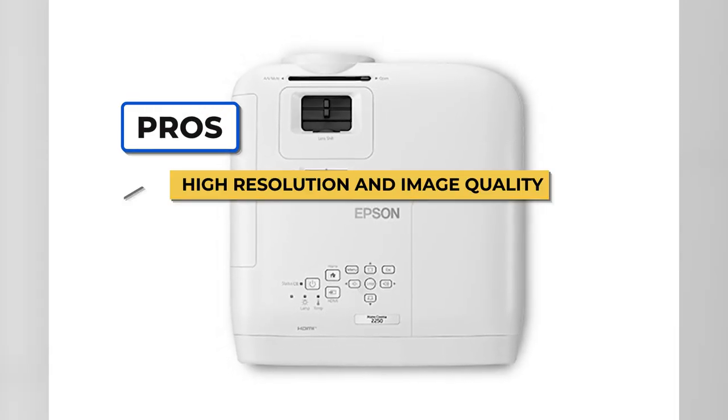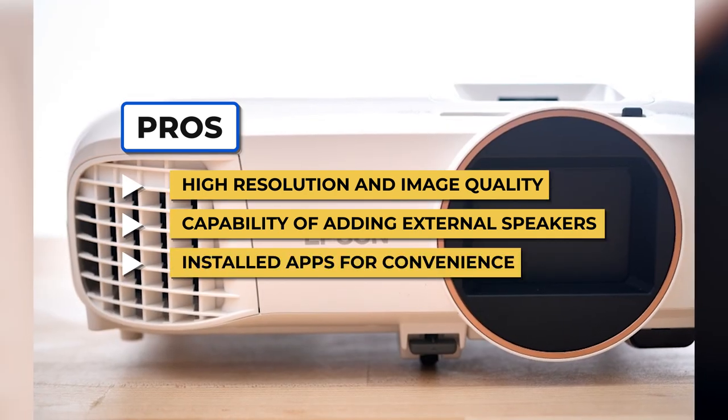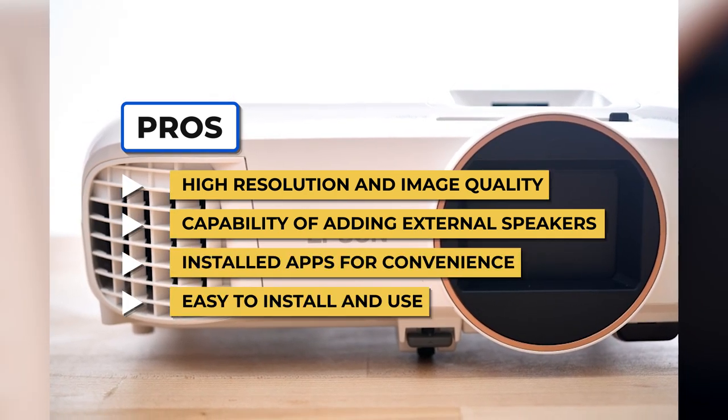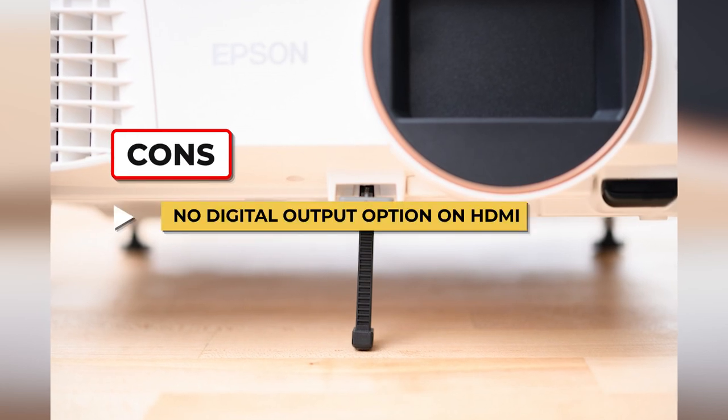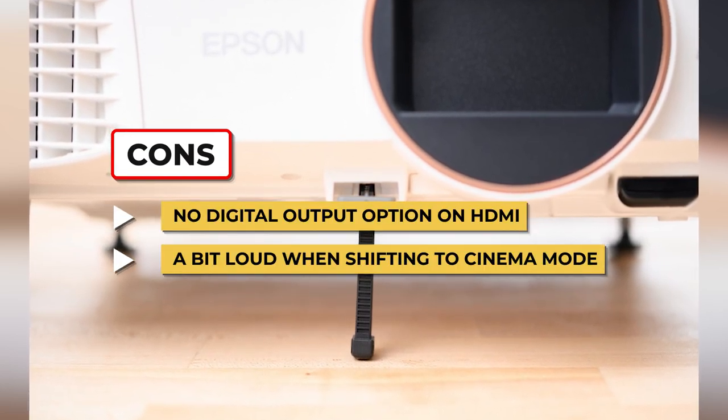To sum up, what we like is the high resolution and image quality, the capability of adding external speakers, the installed apps for convenience, and it's easy to install and use. On the downside, there's no digital output option on HDMI, and it's a bit loud when shifting to cinema mode.